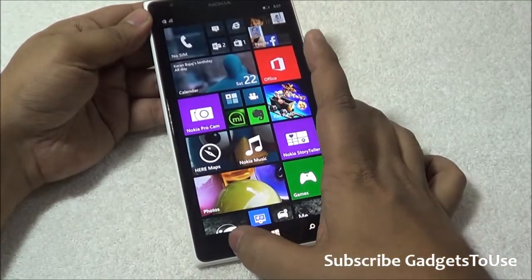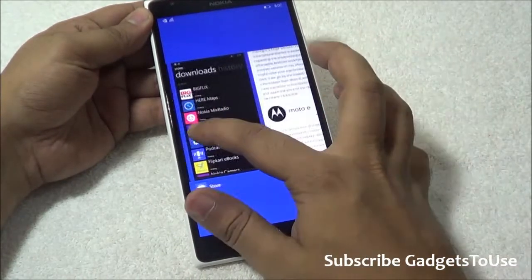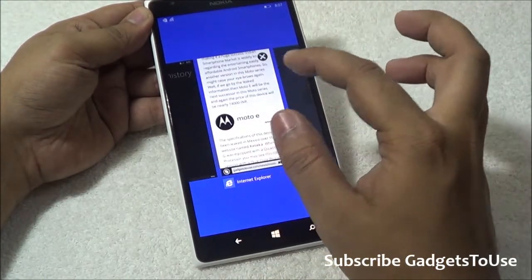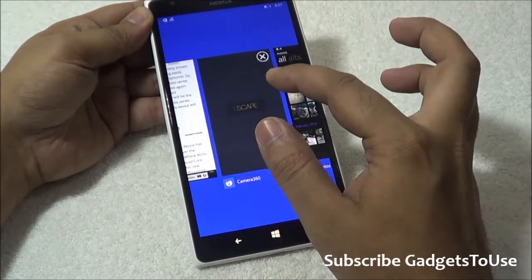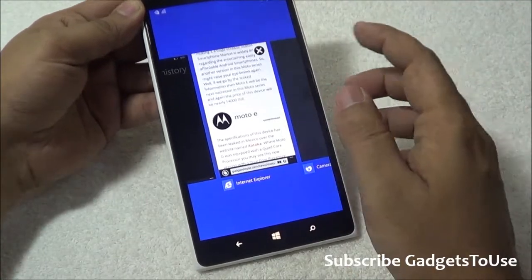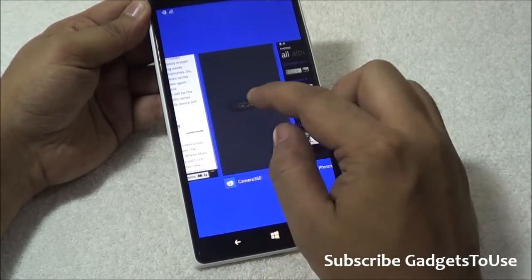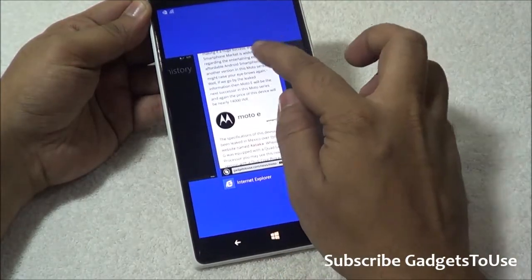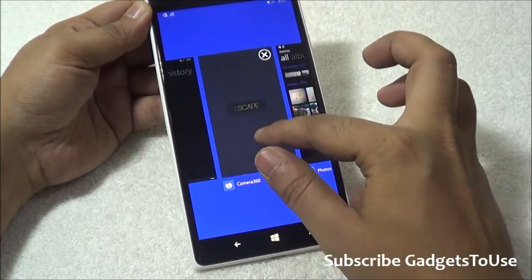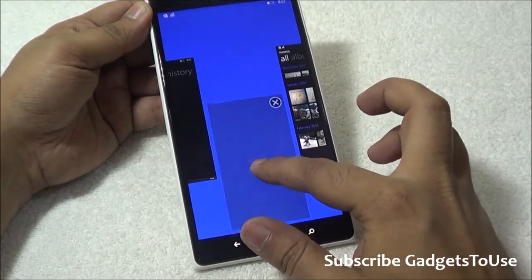If I tap and hold the back key, it will bring up all the applications which are running in the background. Now if I hold any specific application while scrolling across them horizontally, I will see the option of a cross button which gets enabled whenever I make this application still in this menu, and I can actually kill this application from here. It is not possible to kill this application by dragging it upwards, but horizontally or vertically down you can kill these applications as well.